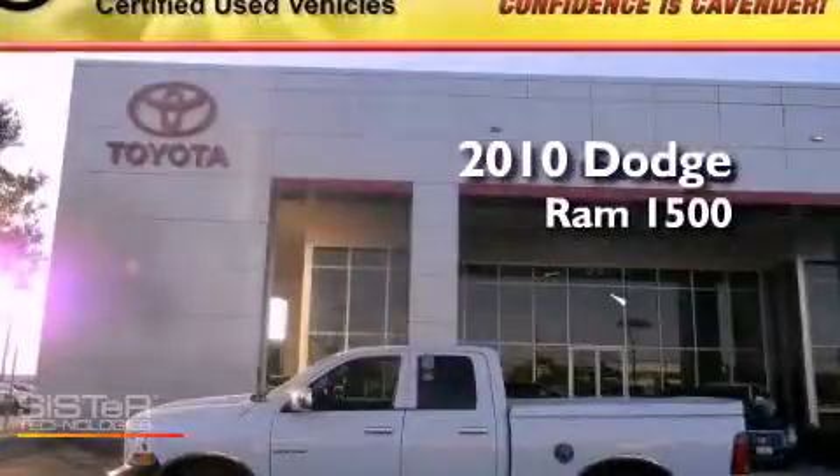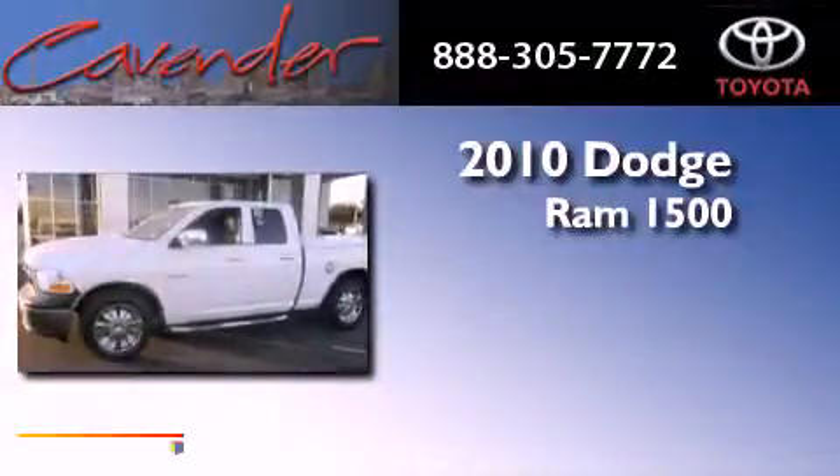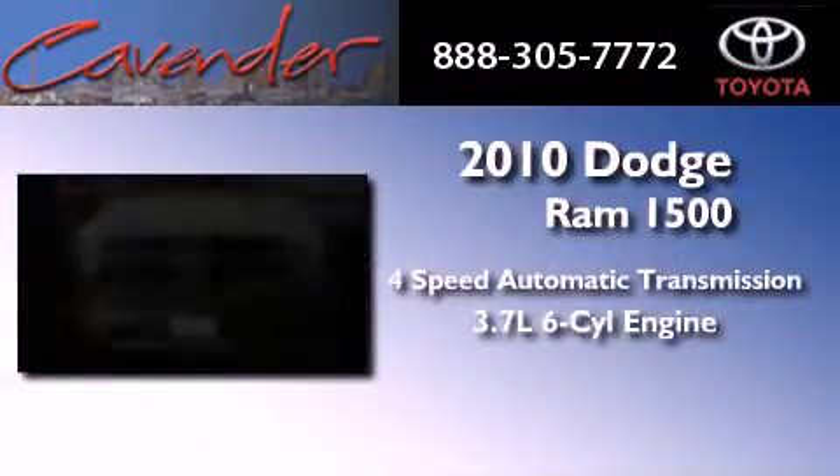This is a 2010 Dodge Ram 1500. This truck has a 4-speed automatic transmission and a 3.7-liter V6.